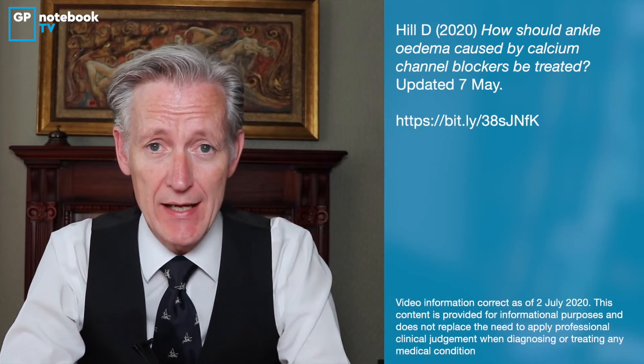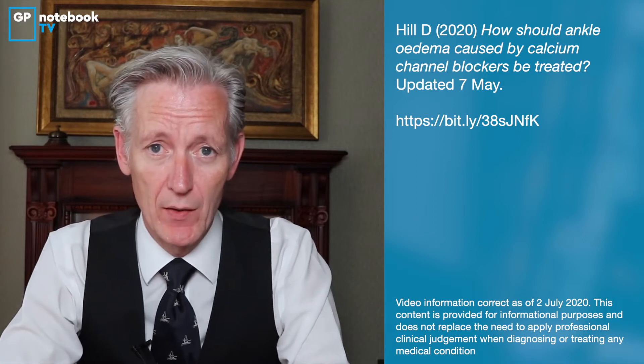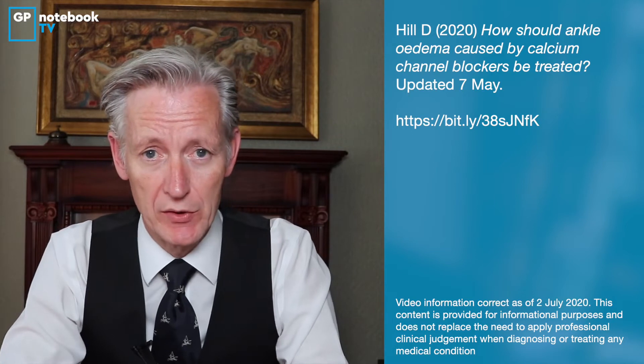Hello, welcome to GP Notebook TV. My name is Dr David Miller-Jones. I'm going to talk about calcium channel blockers, in particular the common side effect that we see in primary care of ankle swelling oedema and calcium channel blockers.